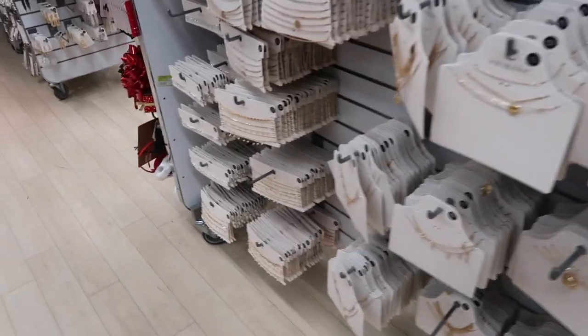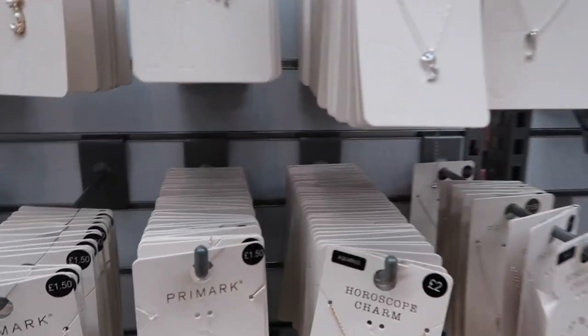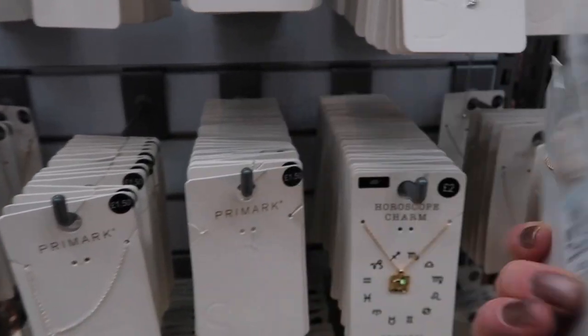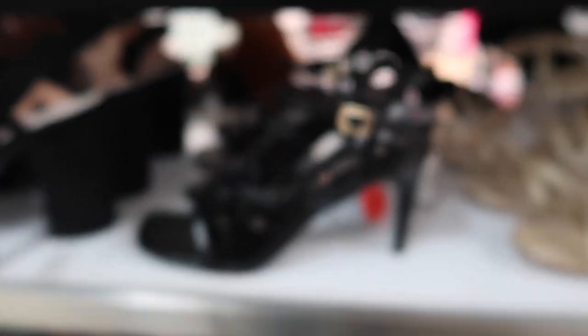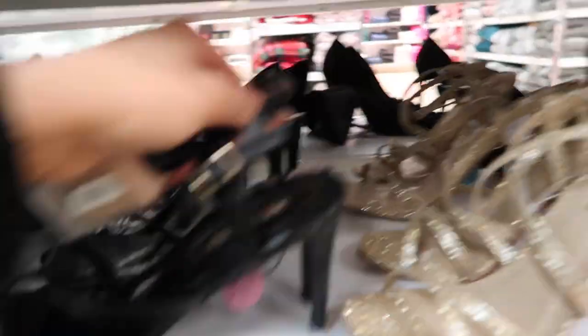In the jewelry section there are chokers — are they coming back? There's also a cute horoscope charm. The only thing with Primark's jewelry is it fades so quickly, which is why I don't tend to buy it. I found the black heels and they do have my size!